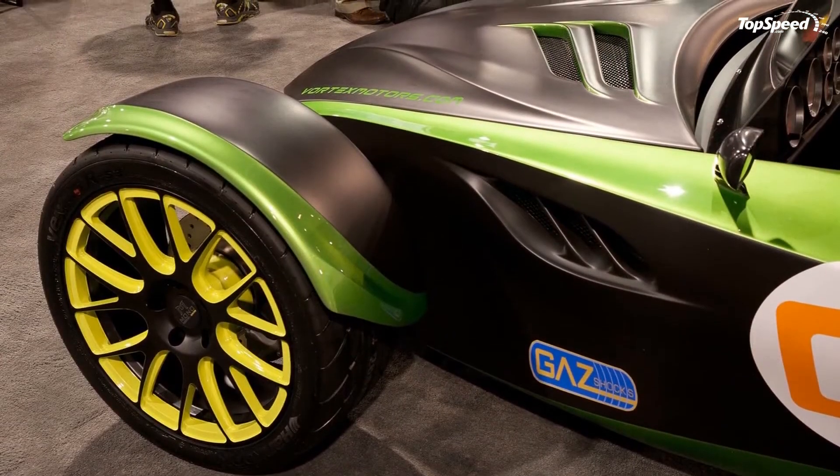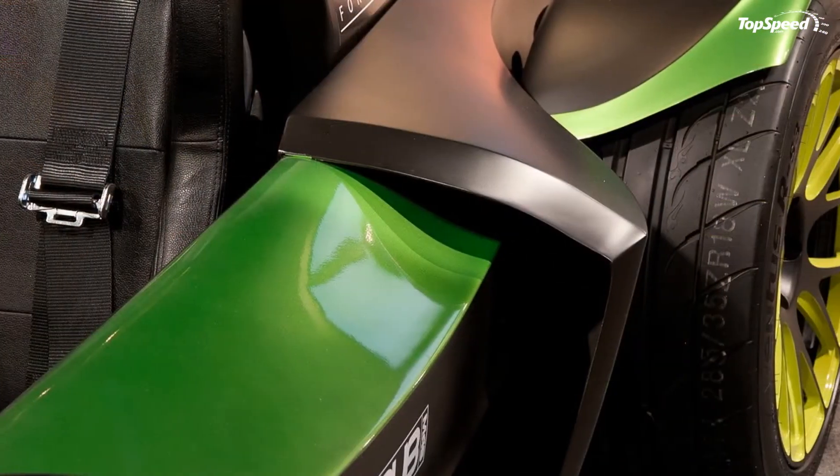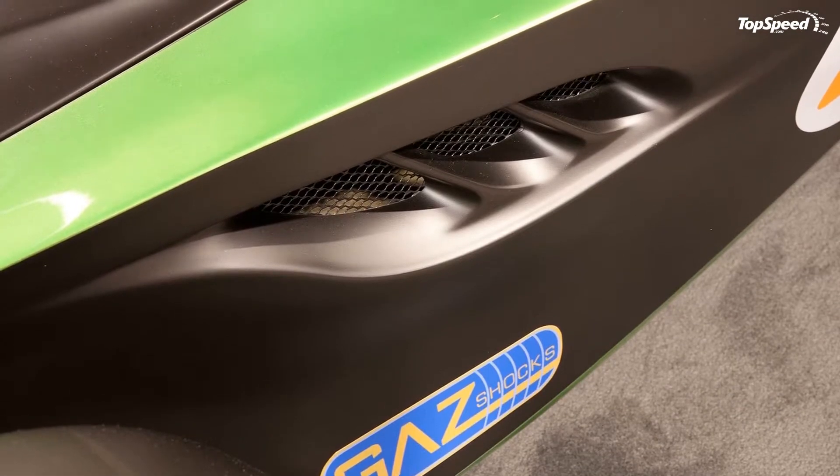Competition: we heard that Top Gear USA would soon run a comparison segment between the Vortex F1 and the Ariel Atom in a future episode of the show — guess that answers the question of competition.